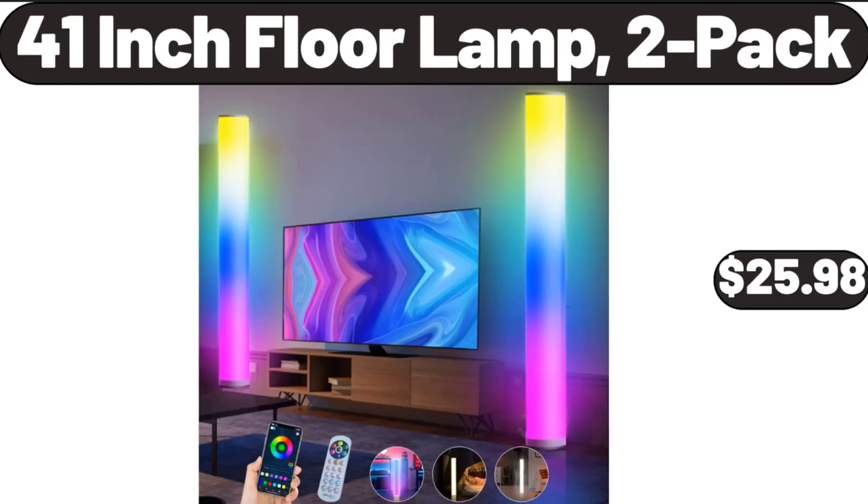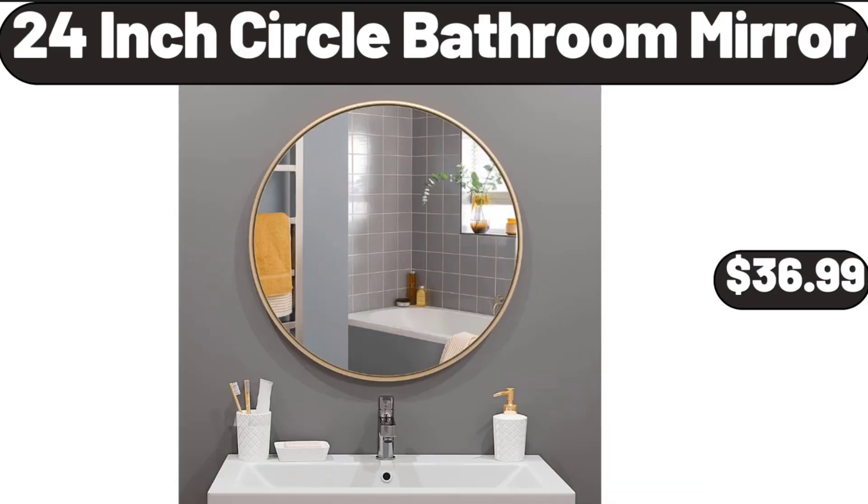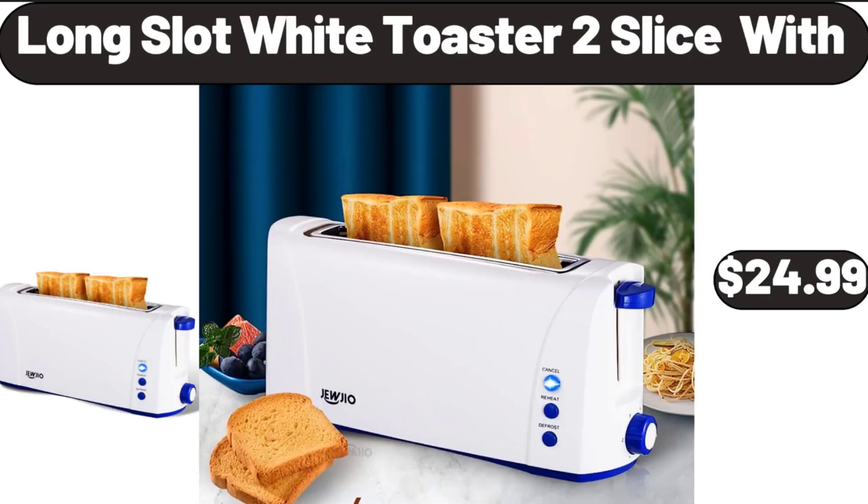41-Inch Floor Lamp, 2-Pack, $25.98. 24-Inch Circle Bathroom Mirror, $36.99. Long Slot White Toaster, 2 Slice, $24.99.